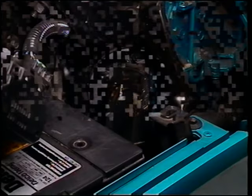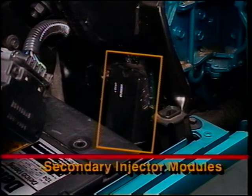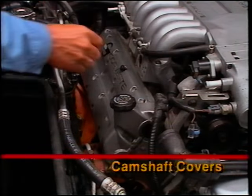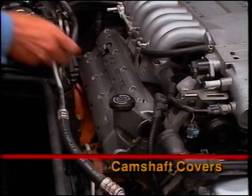Tape 2 of this video program discusses the service procedures for replacing the cup plug and pilot bearing. There are two secondary injector modules that plug into the harness. They are easily accessible — each module supplies voltage to four secondary injectors. These modules are controlled by the ECM.